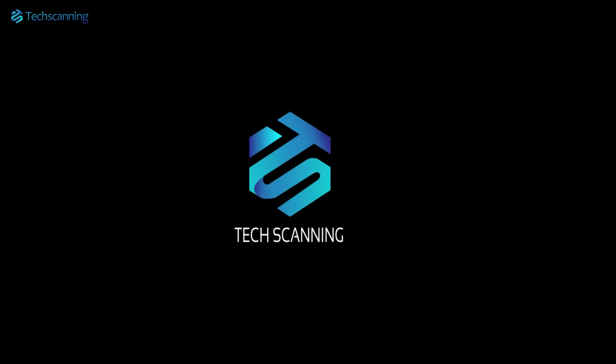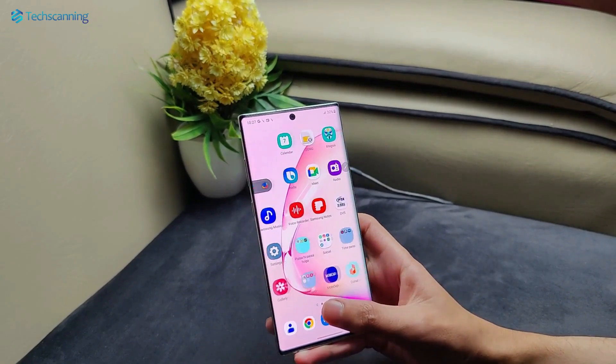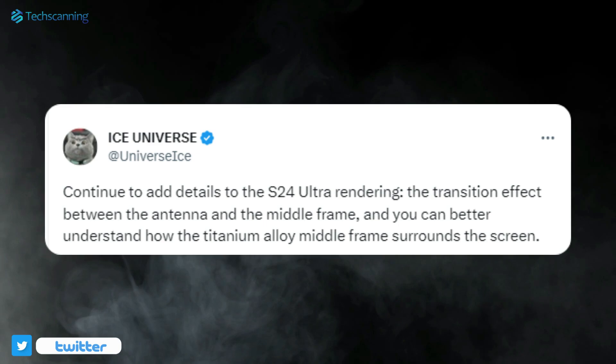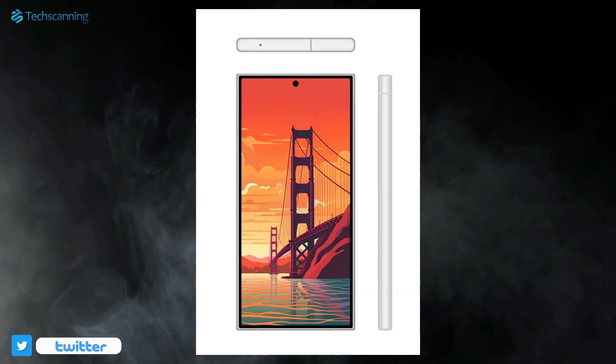Hey lads, TechScanning here. A few days back, the reliable tech leaker Ice Universe shared what we can say shocking information that the Galaxy S24 Ultra will have a flat display surrounded with thicker bezels.